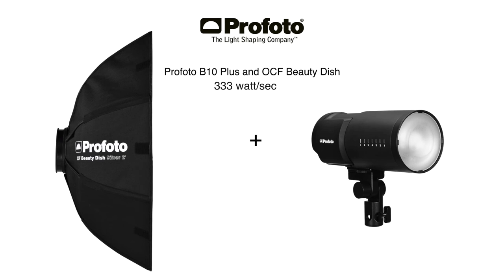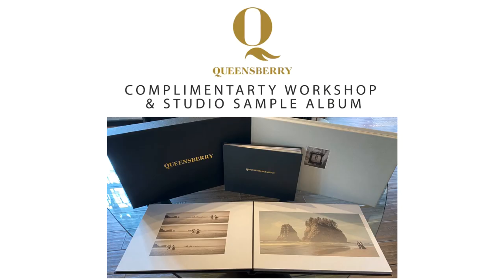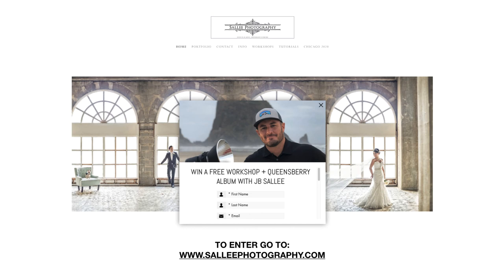I want to thank Profoto, one of our sponsors, for creating such a beautiful strobe that's easy to take on location, easy to charge, and easy to set up — a game changer for this industry. I also thank our sponsor Queensberry Albums. If anybody would like to try out a Queensberry album, I have something where you can win a complimentary workshop with me and also a studio sample album from Queensberry. They're from New Zealand, do excellent work, and we've been with them for seven years. In 18 years of our career we've switched 11 different album companies — this is the one we're sticking with. They've been in business 50 years, family-owned, and they produce beautiful work. If you want to enter that contest, go to saleephotography.com — after 10 seconds you'll see a pop-up, fill it out, and I do monthly drawings for free workshops.